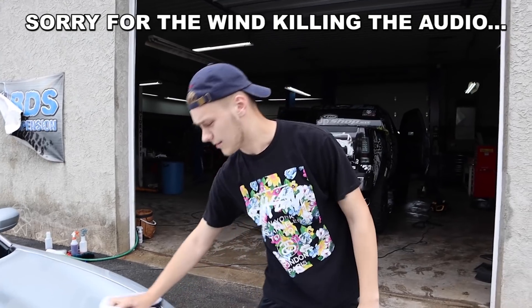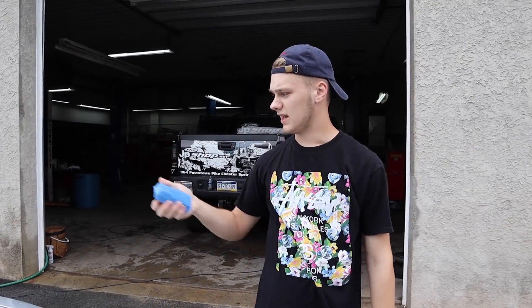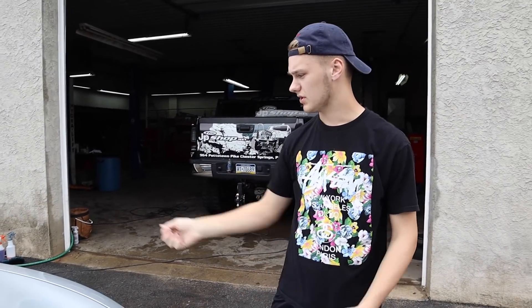It's also going to last about five or six months, so you get a good amount of protection out of it. First put on a little applicator pad, do a little cross-hatching pattern, and then buff it off with a soft towel. We'll even do a little water sheeting demonstration for you so you can see that as well.